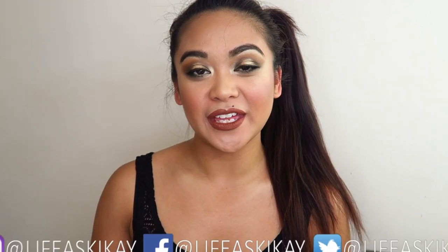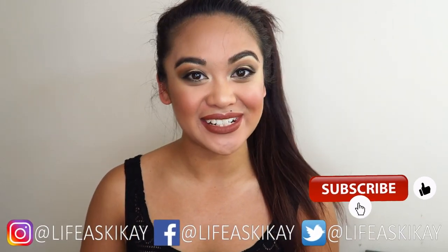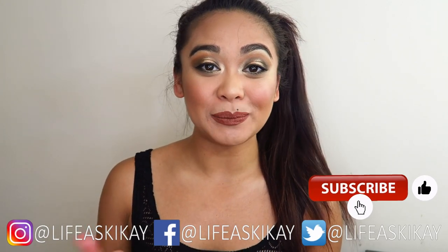Hey, what's up you guys? It's Judy here with My Life as Geek Eye. On this channel, I create videos on product reviews, makeup tutorials, and lifestyle advice, with the aim to entertain, educate, and enrich the lives of others. So if you're new here, please consider subscribing. I would love to have you join the Geek Eye family.